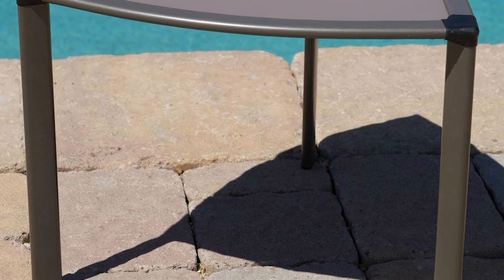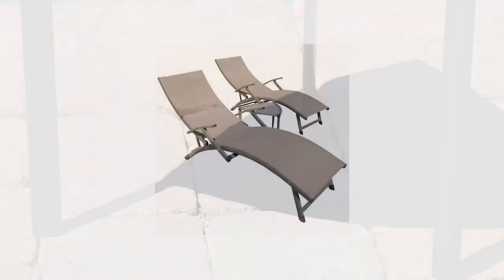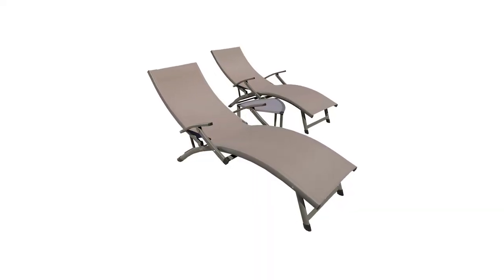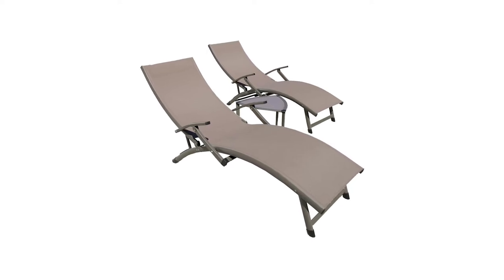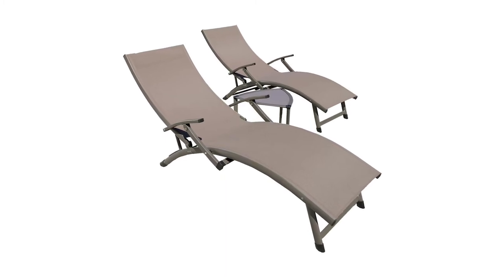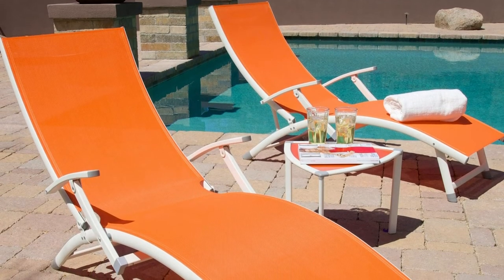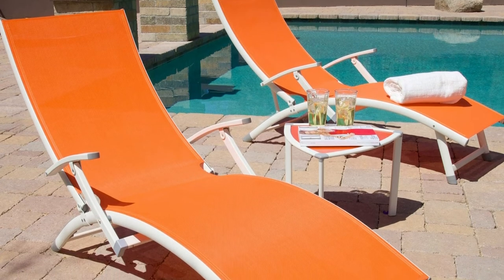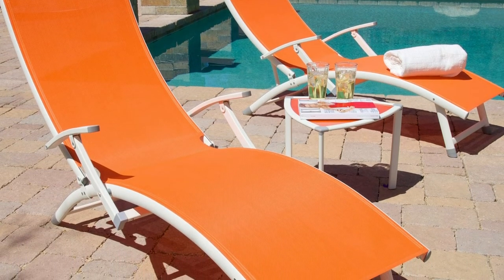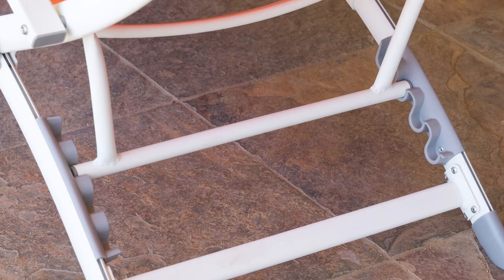This 3-piece taupe patio lounger with side table set is one of the best-selling and top-rated collections from the RST brand. The lounge chairs measure 13.5 by 18 inches high by 20 inches wide, with a weight of just 29 pounds a piece. The weight capacity is 275 pounds. The side table is 14 inches high, 18 inches wide, and 18 inches long. This product is a must-have for people who like to spend time outdoors and can turn your patio into a functional, relaxing place.